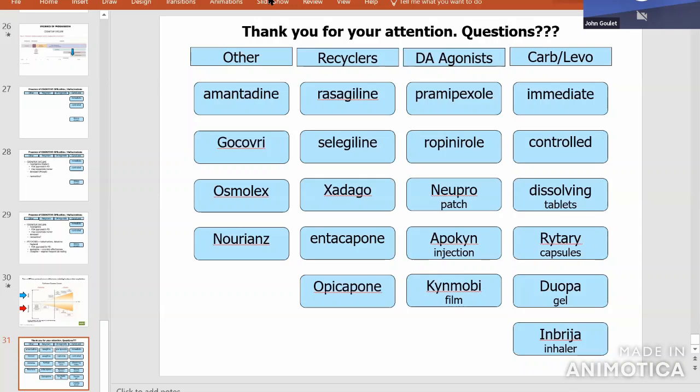Regarding recent reports about statins and Parkinson's: I don't have an answer for that because there have been reports going both ways. I'm on the fence — don't know yet.